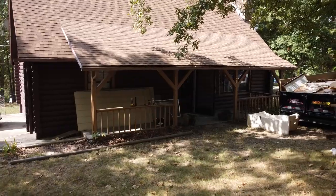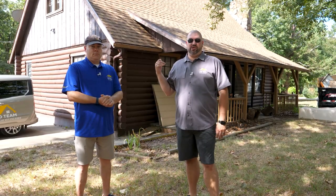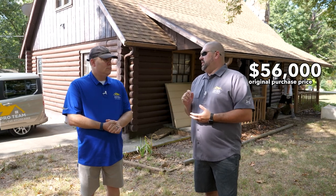We're here at 27 Not A Road, the newest project from RPT Homes — Real Pro Team — and we are currently working on a complete full-gut remodel of this cabin property. On the exterior we're doing everything from new siding to new windows, plus a complete landscaping package. The purchase price of this property was $56,000, and it is unlivable — there was no way you were going to inhabit this property without a major remodel. We feel like we got a good deal at $56,000.